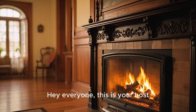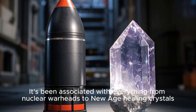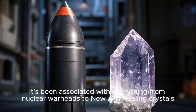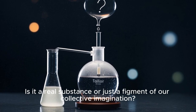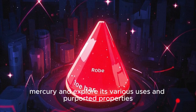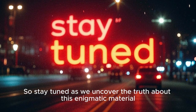Hey everyone, this is your host. Red mercury is an intriguing topic that has captured people's interest for many reasons. It's been associated with everything from nuclear warheads to New Age healing crystals. But what exactly is red mercury? Is it a real substance or just a figment of our collective imagination? In this video we will delve into the world of red mercury and explore its various uses and purported properties. Stay tuned as we uncover the truth about this enigmatic material.